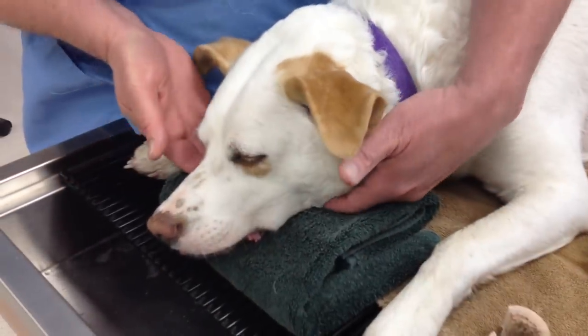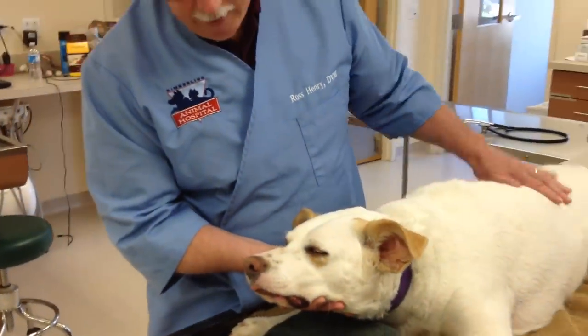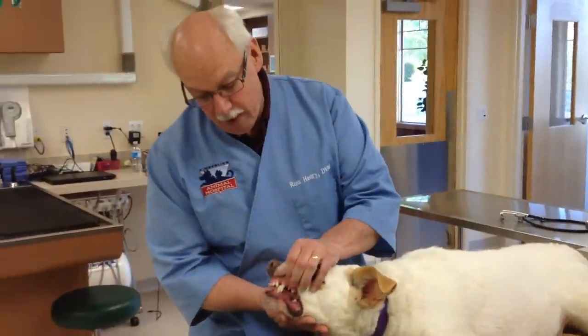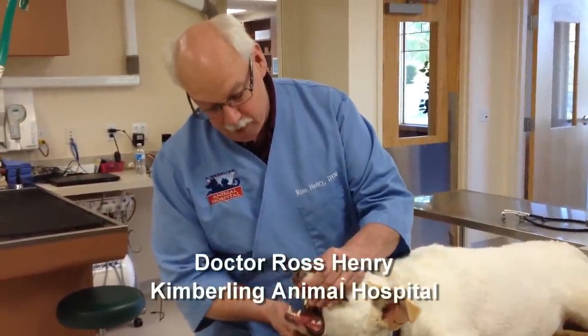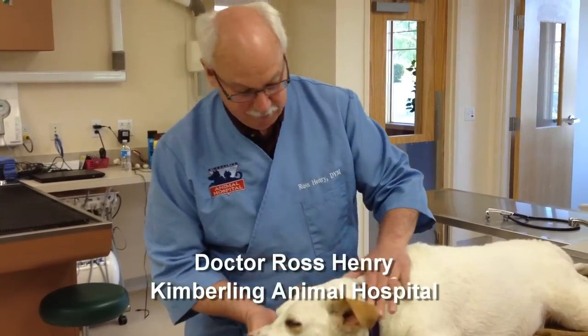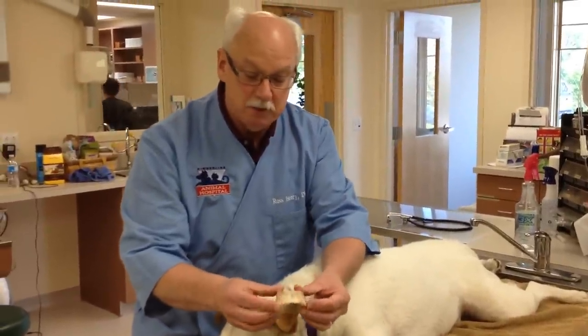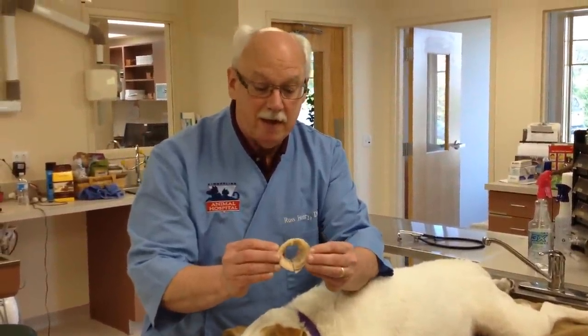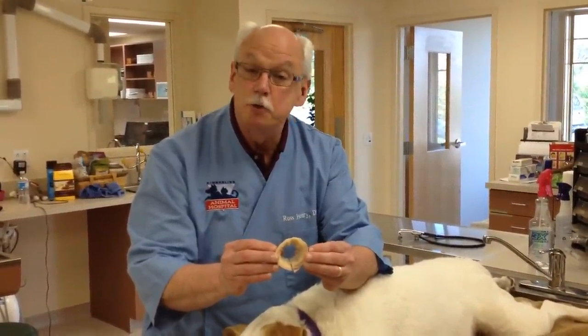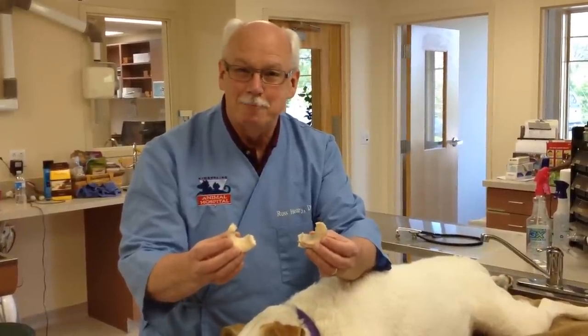She's got a nice cocktail of drugs on board. She's resting comfortably, sleeping, doesn't feel any pain or discomfort. Heart's going well, got good gum color. Everything looks very, very good. So again, another reason why you shouldn't let your dogs be chewing these kinds of bones, or chewing bones unsupervised. I'm Dr. Ross Henry with the Kimberling Animal Hospital.